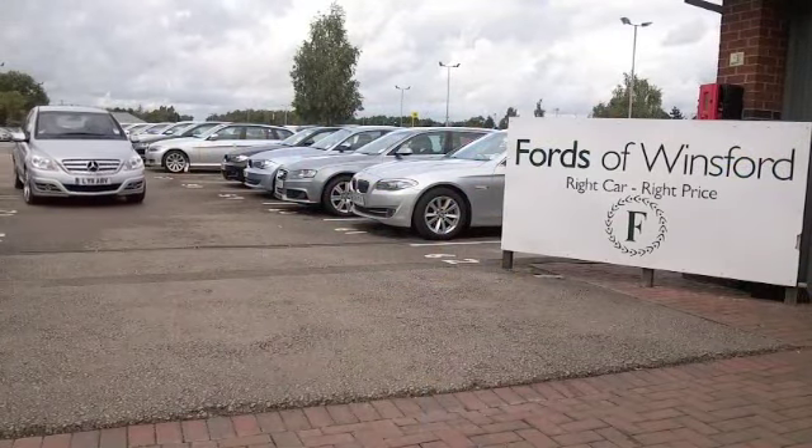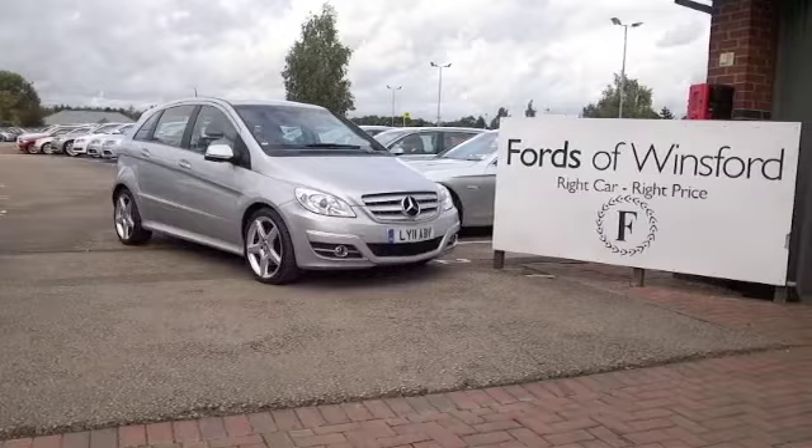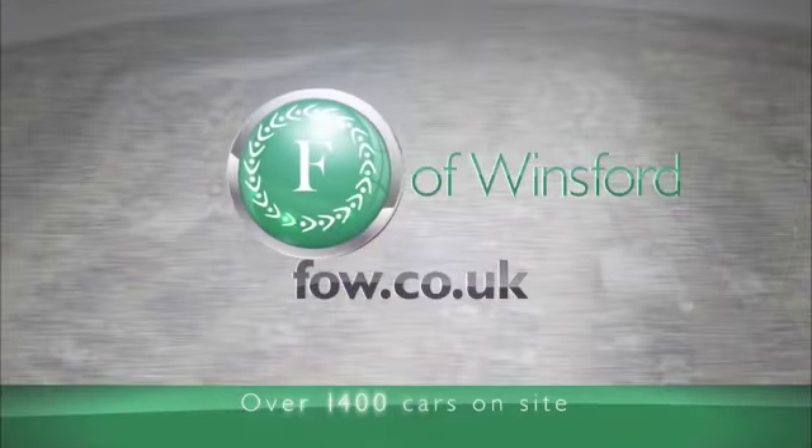Come and find out! Bring your licence with you, then you can have a test drive and discover this great car for yourself, at Fords of Winsford.